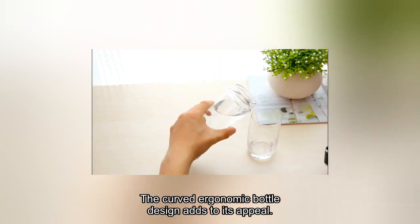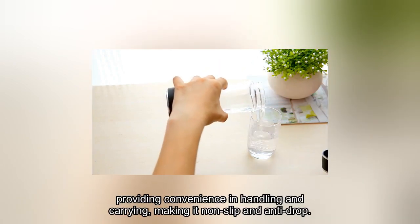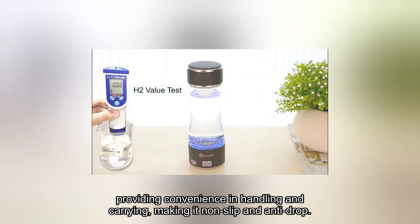The curved ergonomic bottle design adds to its appeal, providing convenience in handling and carrying, making it non-slip and anti-drop.